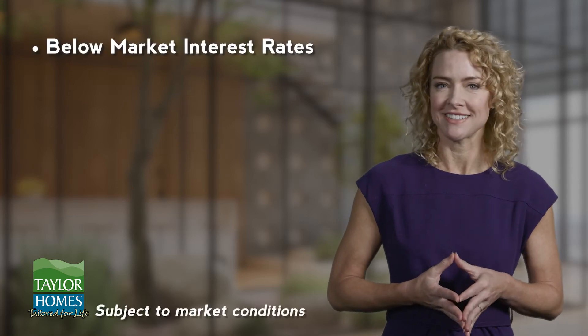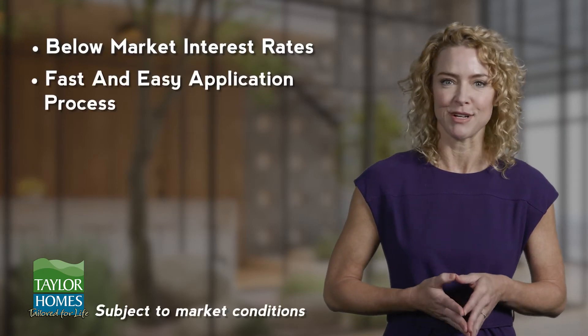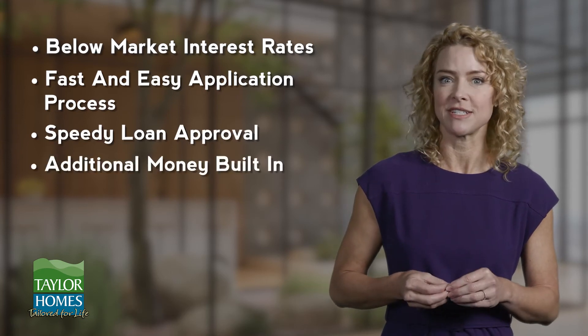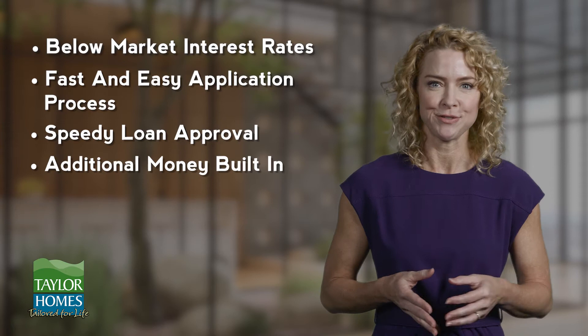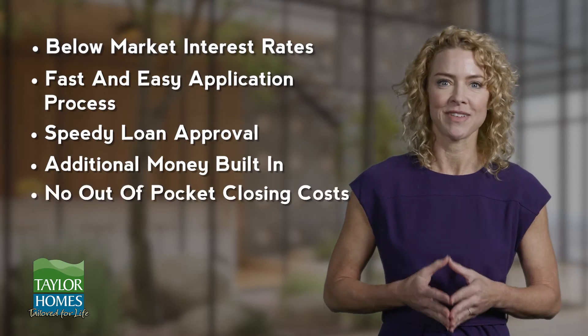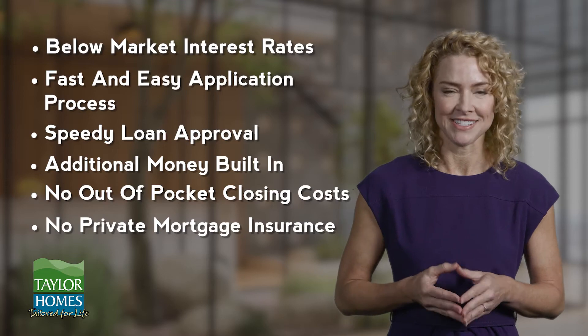At Taylor Homes, obtaining a construction loan is streamlined. Here are a few key points regarding your financing arrangements: below market interest rates, fast and easy application process, speedy loan approval, additional money built in for any custom features you choose. In many cases, no out-of-pocket closing costs, and no private mortgage insurance. At Taylor Homes, you are always dealing with friendly people in a casual environment.